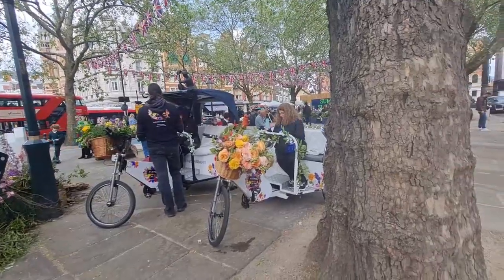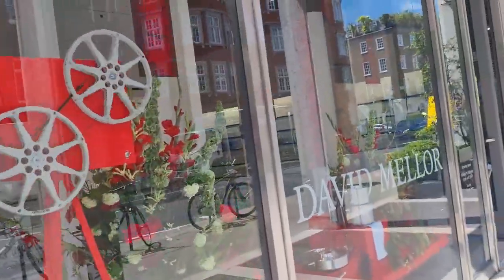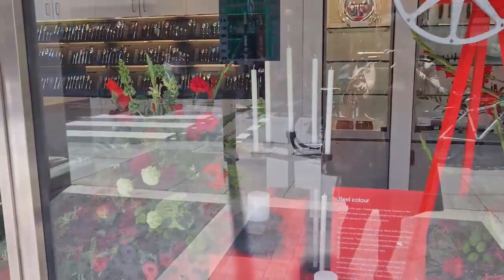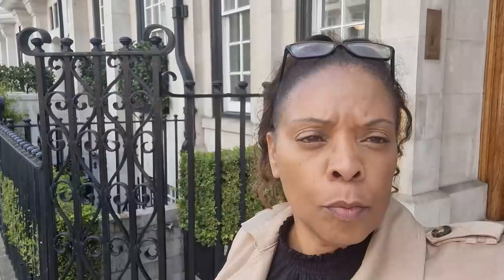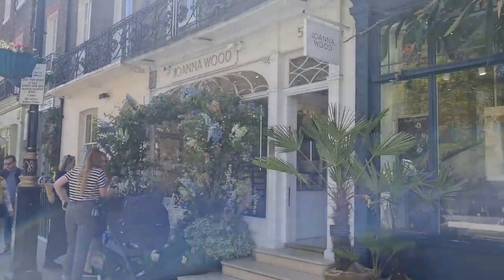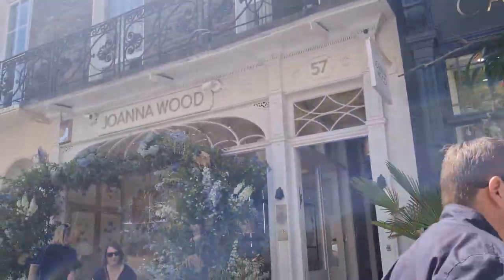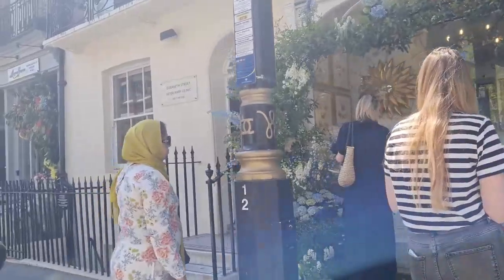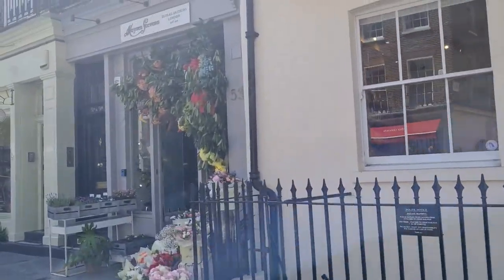There are some tuk tuks all decorated to take people around. I'm also visiting Belgravia in Bloom, which is right next to Chelsea in Bloom. I'm currently on Elizabeth Street checking out all the Belgravia designs — some lovely designs here as I walk down. It's quite busy, so you'll have to forgive the noise.